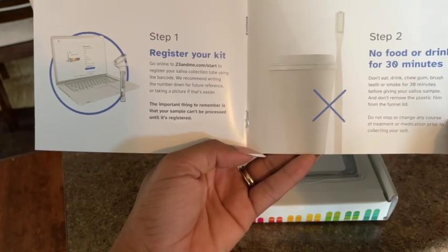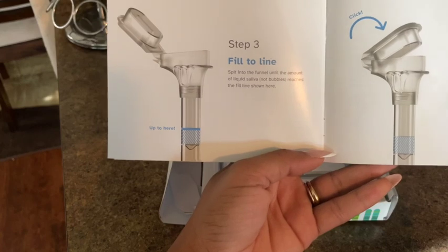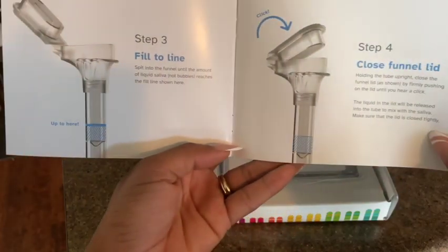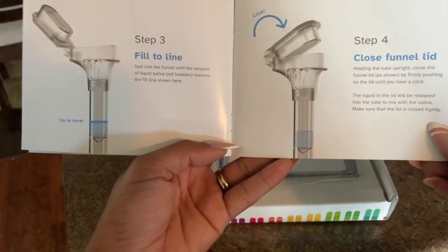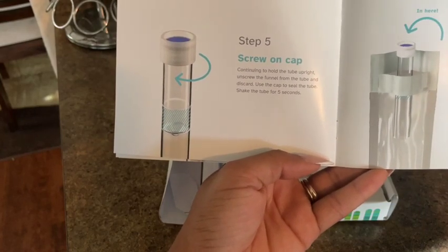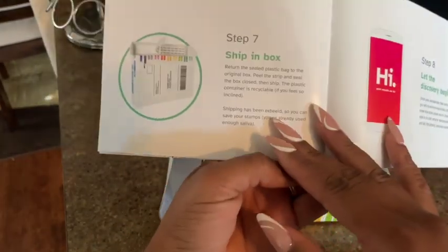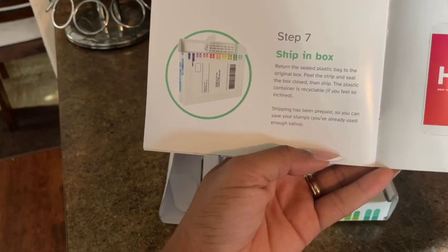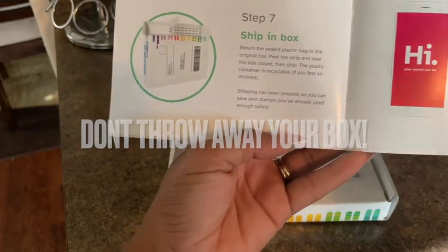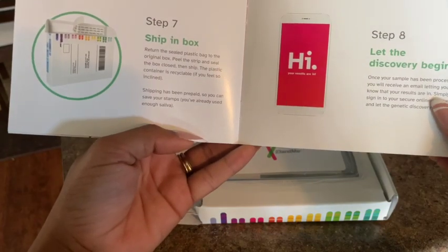You can't eat or drink for 30 minutes prior to taking the test. I really don't know why they do that, but just keep that in mind. And you have to spit — they have a collection tube and you have to spit in it, that's how they gather your DNA. At first I didn't really know how to do it, so you'll see later on in the video I had to go back to the instructions. The good thing about the box is it comes with a return label, so don't throw it away. Once you're done with your collection, you literally just seal it back up and you can drop it off at the mailbox for free, which is super convenient.